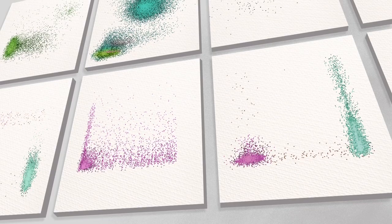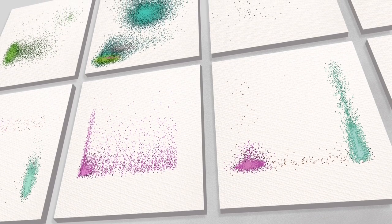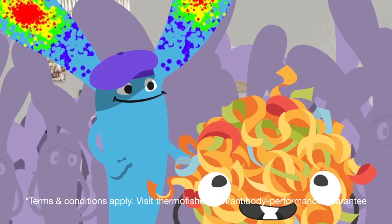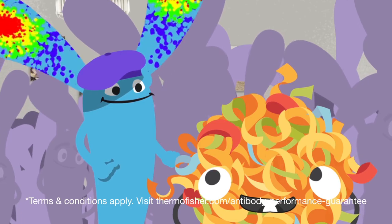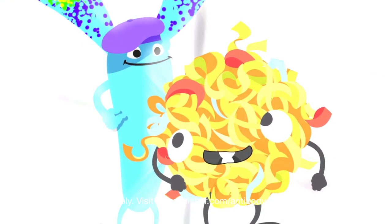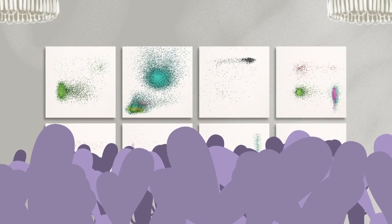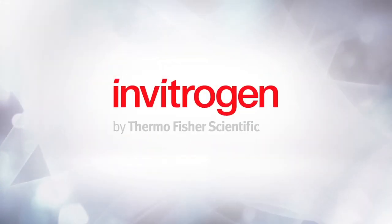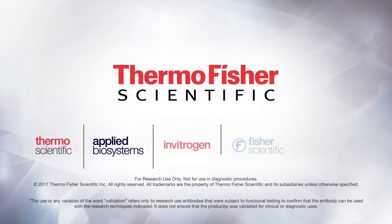Researchers are drawn to this brighter range of dyes designed to obtain more information with less sample. Shining stars like Invitrogen Primary Conjugated Antibody are guaranteed to perform. Vibrant, innovative, and validated — Invitrogen eBioscience Primary Conjugated Antibodies make flow cytometry a beautiful thing.